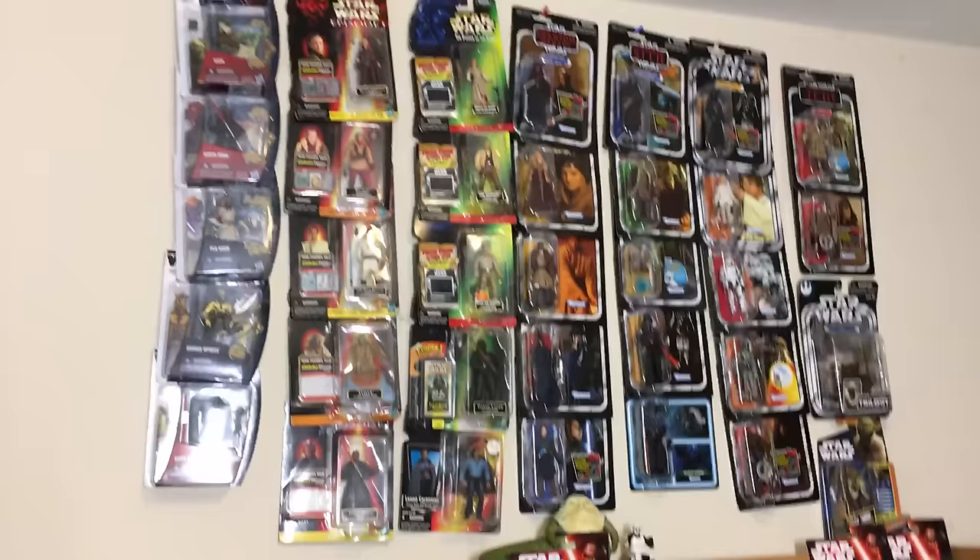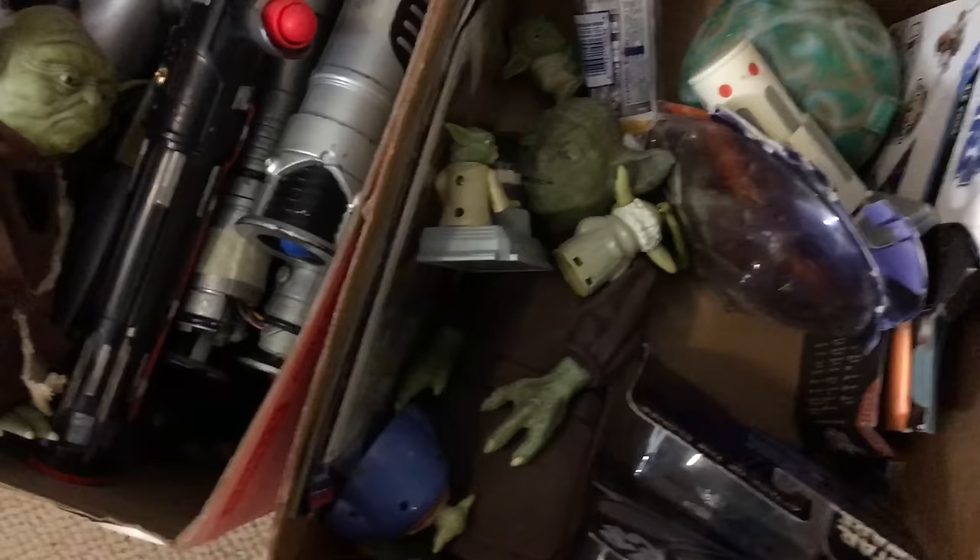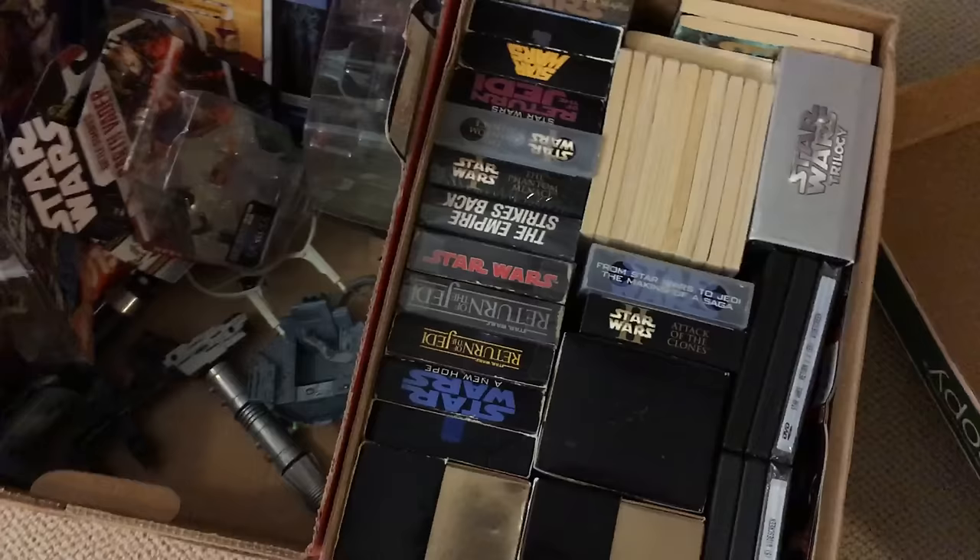Okay, here's my action figure collection real quick — we'll get back to this in a little bit. Down here we got a whole box of lightsabers. We have more toys from fast food places like Burger King and McDonald's. We got some books, some posters, some little gadgets and stuff like that. Mainly here are packaging and vehicles.